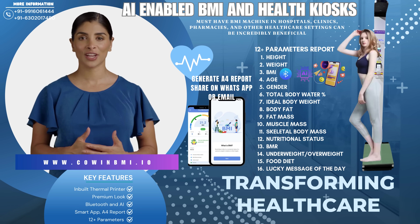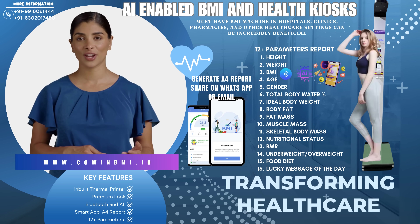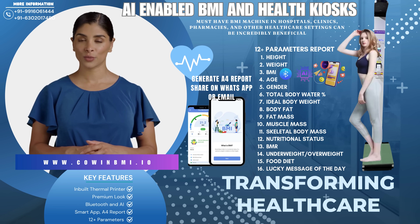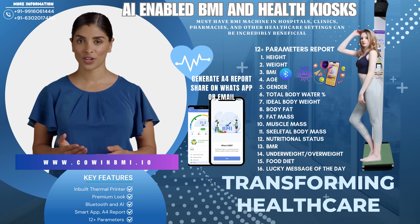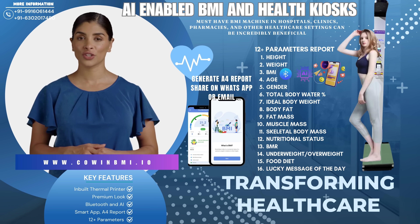Customizable solutions tailored to meet the specific needs of hospitals, clinics, and pharmacies, ensuring a perfect fit for your facility. Early detection — regular BMI monitoring can help detect potential health risks related to obesity, underweight, and other conditions, allowing for early intervention. Patient empowerment — encourage patients to take charge of their health with self-service, accessible BMI machines available in your facility.